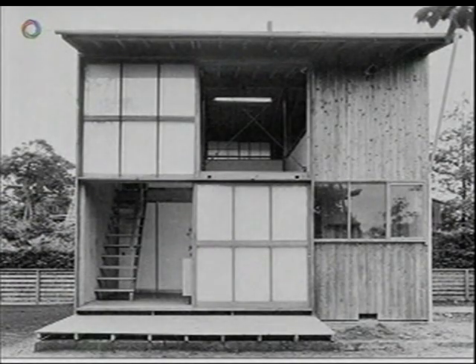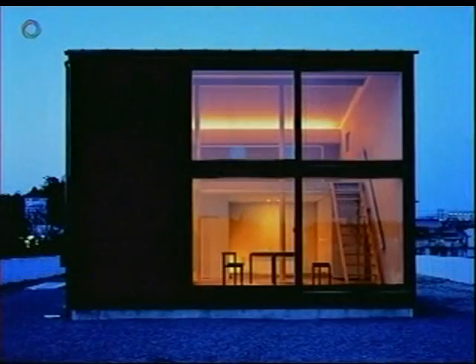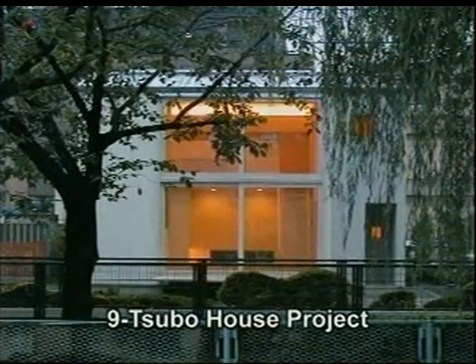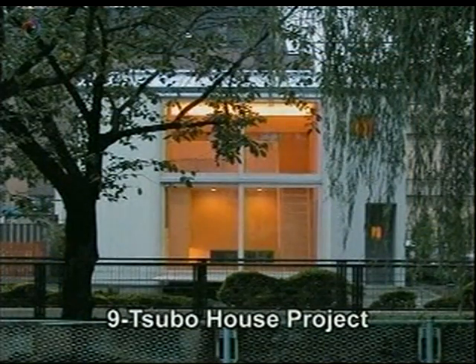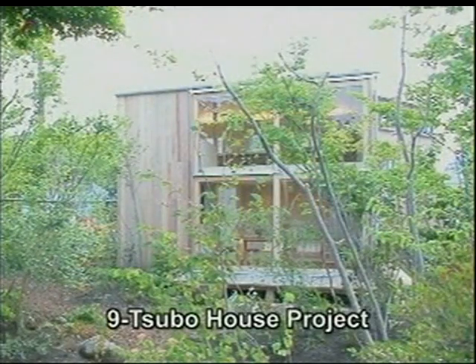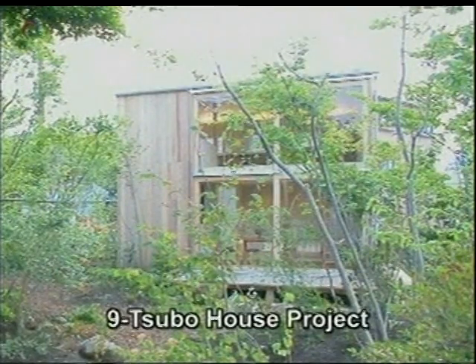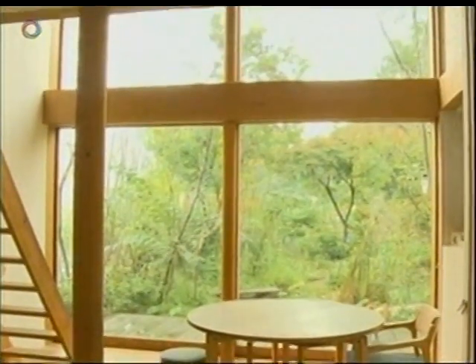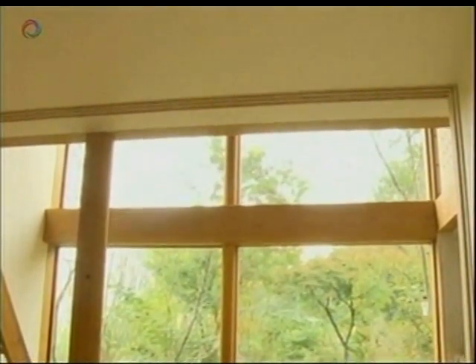Today, over half a century later, the idea of the compact house is enjoying a revival. The Nine Subo House project is a group of young architects and designers who are reinterpreting Masuzawa's minimum house concept. The tsubo is a traditional Japanese unit of measurement, and a nine subo area is 30 square meters. These houses are not divided into small rooms; instead, they have a single large living space that offers great flexibility.